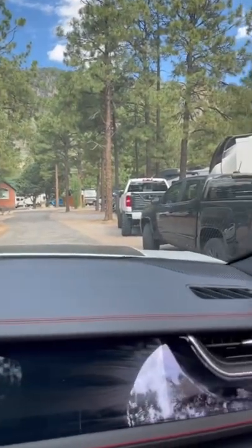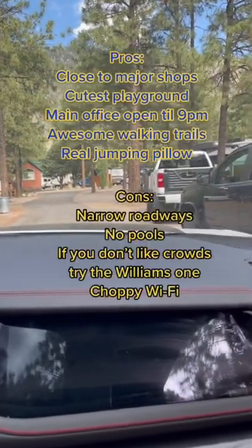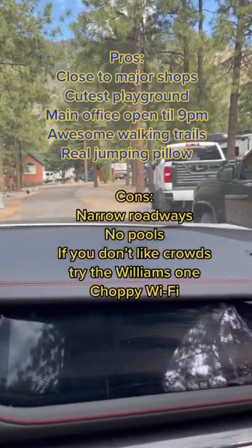I will say the roadways are really narrow. The campsite was big and packed, so if you're looking for a quieter experience you should go to the Williams one. Overall we really liked this part of Arizona.